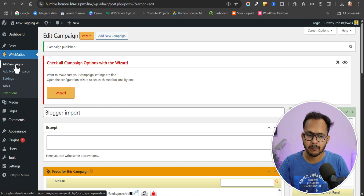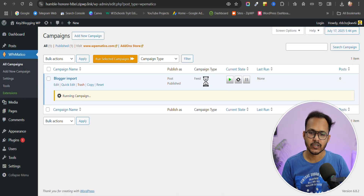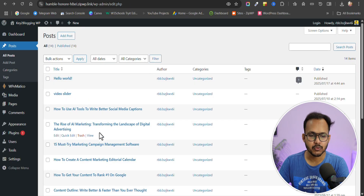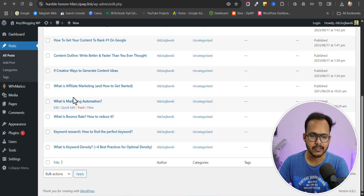Go back to All Campaigns and click the Play icon. It will fetch all your posts from the feed URL — this will take time depending on the number of blog posts. Make sure the timeout seconds are set high enough if you have a lot of posts. Once the campaign is processed, go to Posts and you can see all the post content is now imported. Open any blog post and the same content is there.